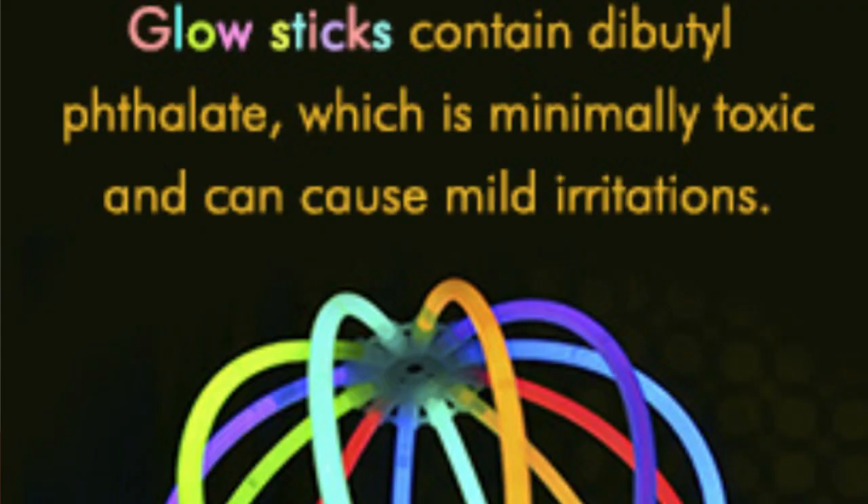The most common chemical found in glow sticks is dibutyl phthalate. It's a chemical that is colorless, oily, and liquid. The good news is that it is low in toxicity; however, whenever it comes into contact with the skin, the eyes, or mouth, it can cause irritation.